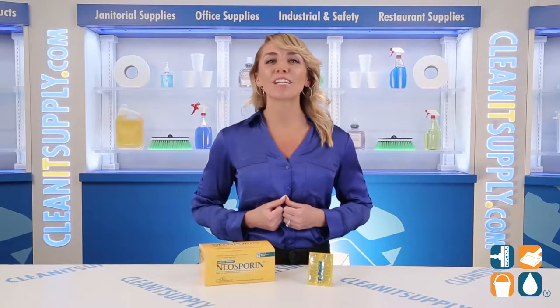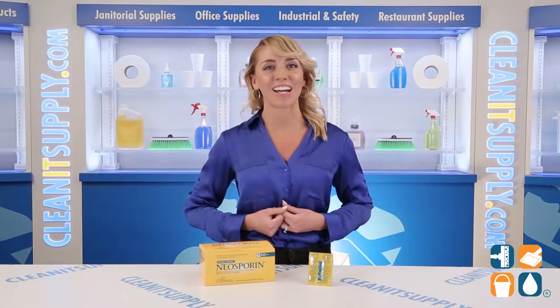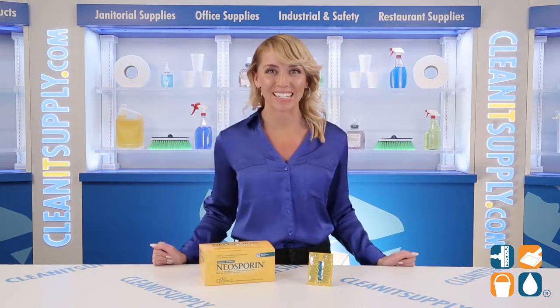And there you have it — this is the Neosporin Antibiotic Ointment 0.9g packets, 144 packets per box. And don't forget to subscribe below to get in the know. I'm Alicia Marie, and you're watching CleanIt TV.